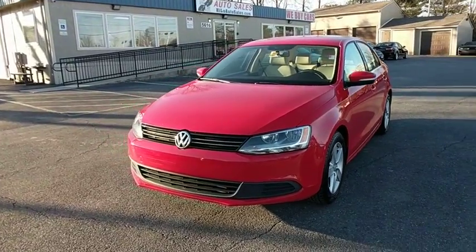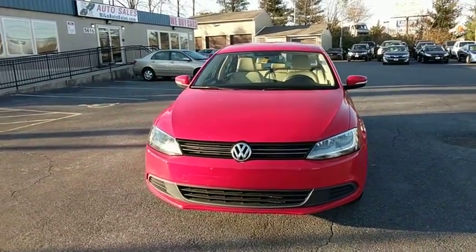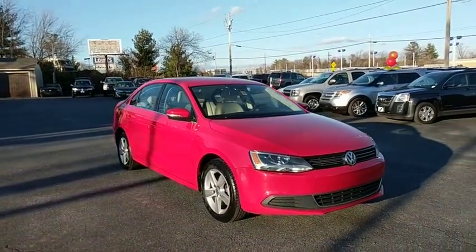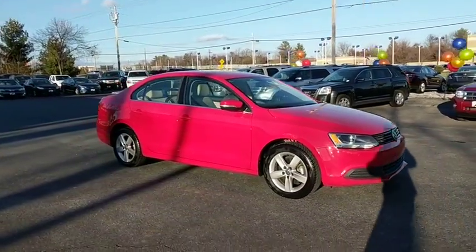The 2014 Volkswagen Jetta. The Jetta is a premium car that is family-friendly with a great price. Agile and confident handling.